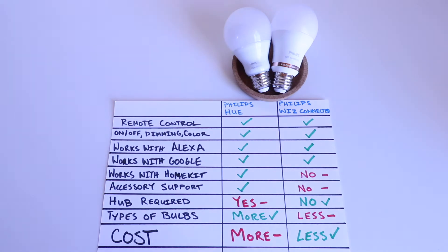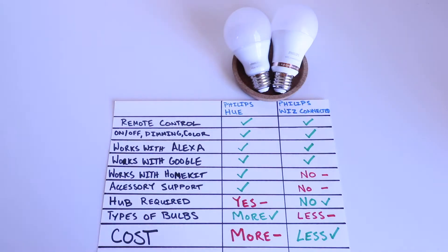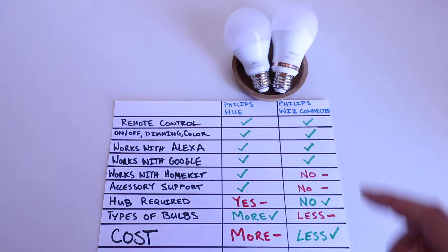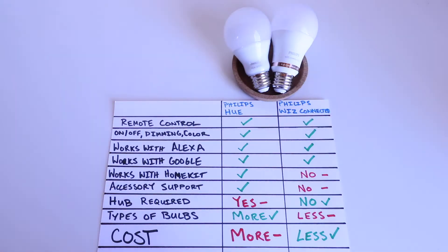Hi, One Hour Smart Home here and today we're going to compare the Philips Hue smart lightbulbs to the Philips Wiz Wi-Fi connected smart lightbulbs. Both of these are smart lightbulbs from Philips, and I wanted to do this comparison because I recently picked up one of these Philips Wiz smart lightbulbs and wondered how different it was, since it's at a substantially lower cost than the Philips Hue. Let's go through the differences and similarities between these two.